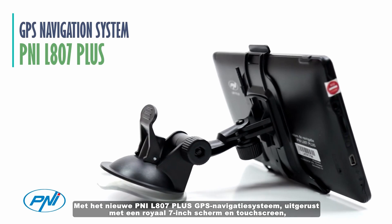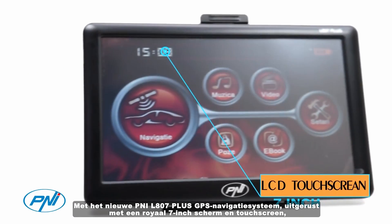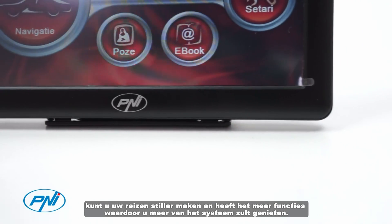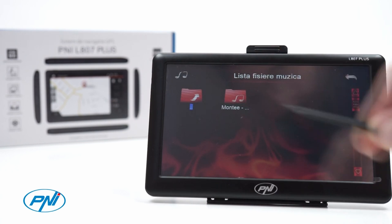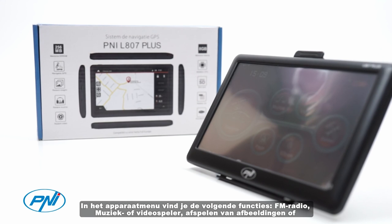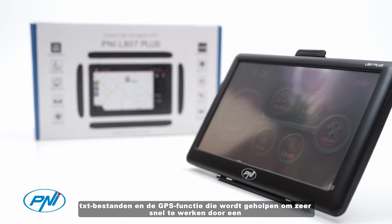With the new P&I L800 7 Plus GPS navigation system equipped with a generous 7-inch touchscreen, you can make your travels quieter and enjoy more features. In the device menu you will find the following functions: FM radio, music or video player, playback of images or text files.